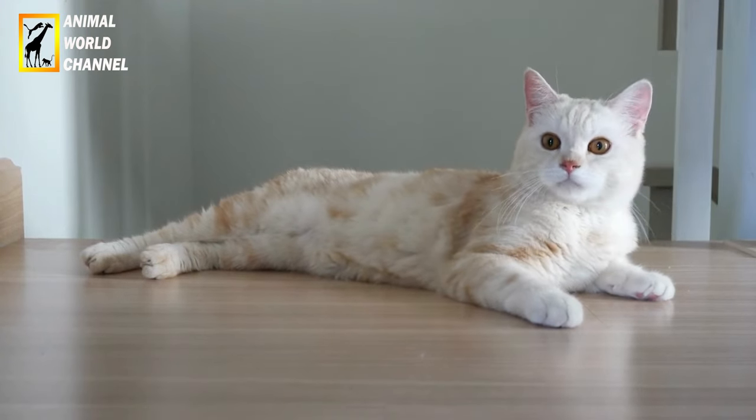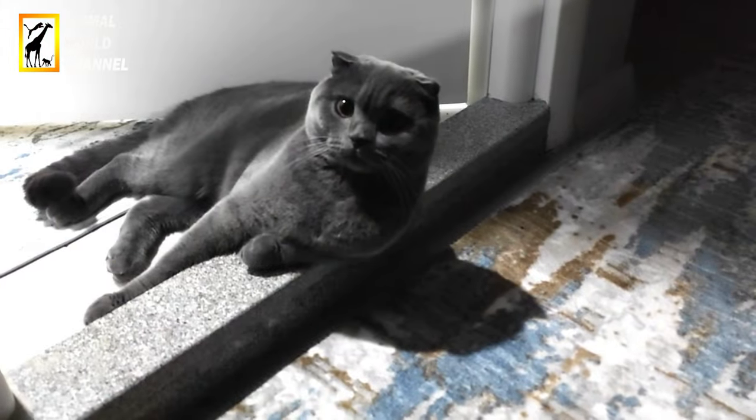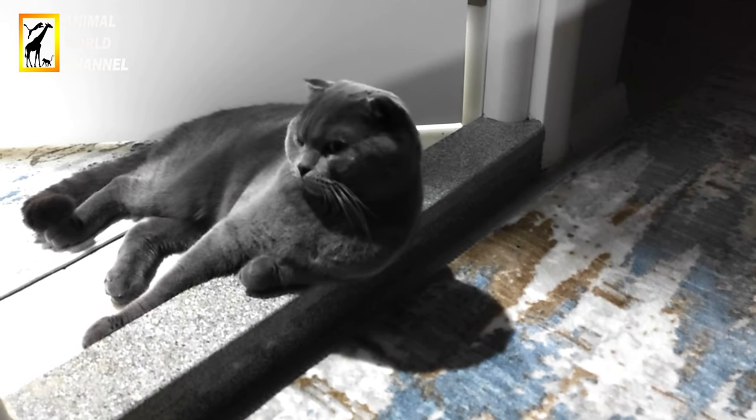Coupez régulièrement les ongles de votre chat pour éviter qu'ils ne deviennent trop longs ou pointus. Faites attention à ne pas couper le vif, car cela pourrait provoquer des saignements et de l'inconfort.